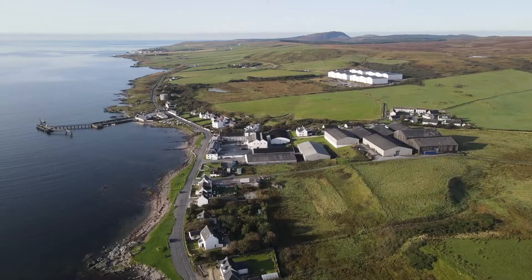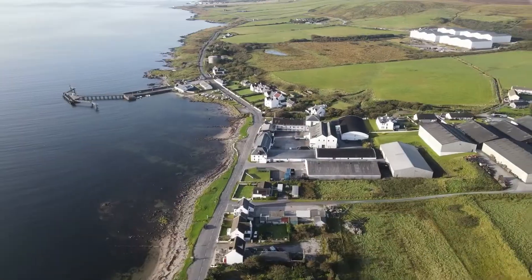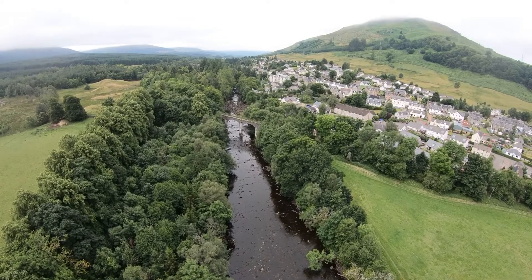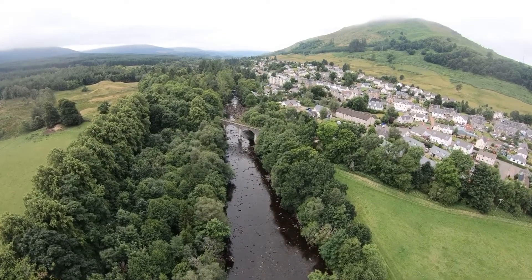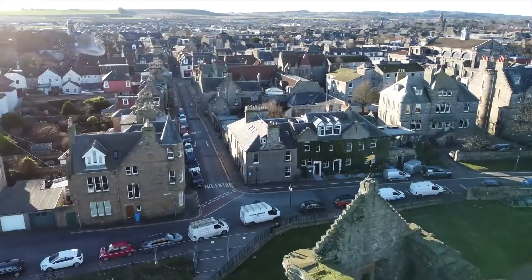The Scottish outdoors are simply stunning. The highest mountain of the British Isles, Ben Nevis, is to be found here, as well as some of the most dramatic coastlines you're likely to encounter.